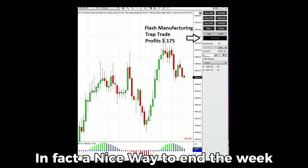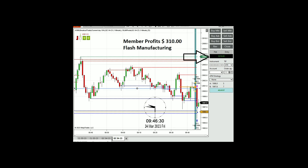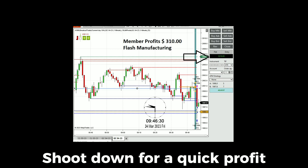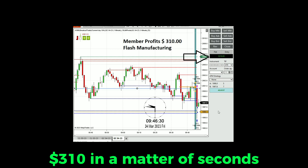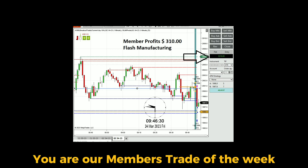We also had a gold breakout setup, and Rob A, one of our long-time members, traded the breakout. You could see the candle shoot down for a quick profit — $310 in a matter of seconds. Rob A, thanks for the screenshot.